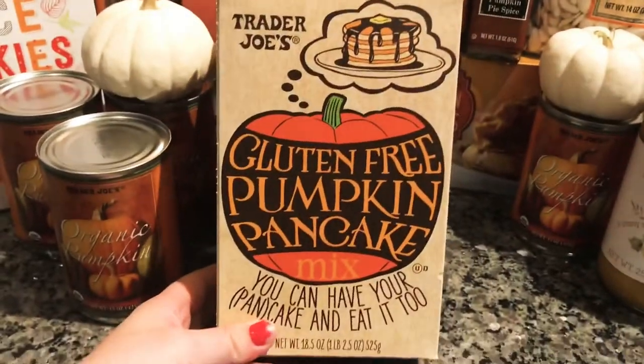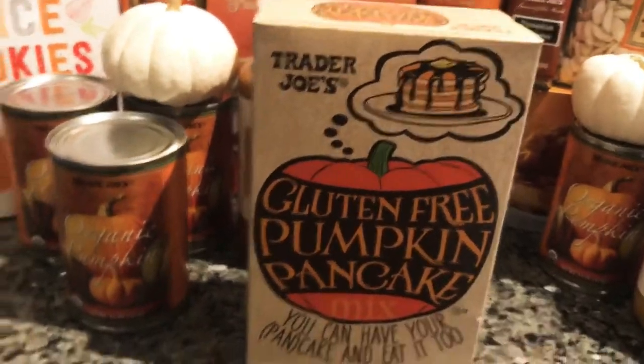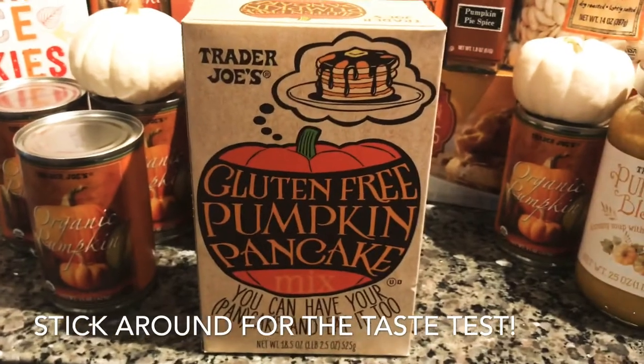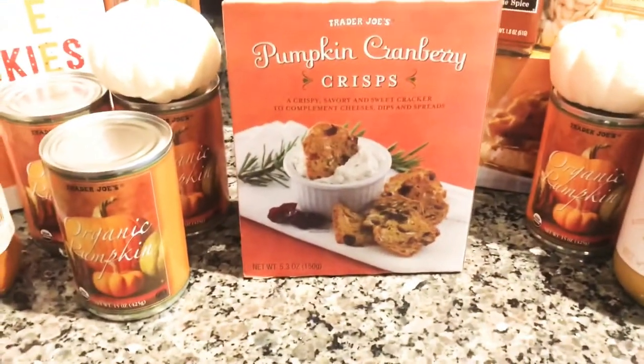The first thing I got was this gluten-free pumpkin pancake mix. It just sounded so delicious, I knew that I could not pass it up. This pancake mix was $3.29.